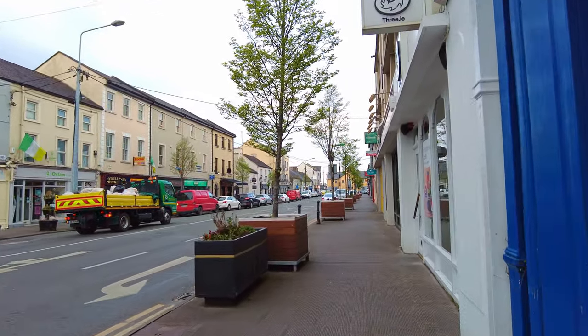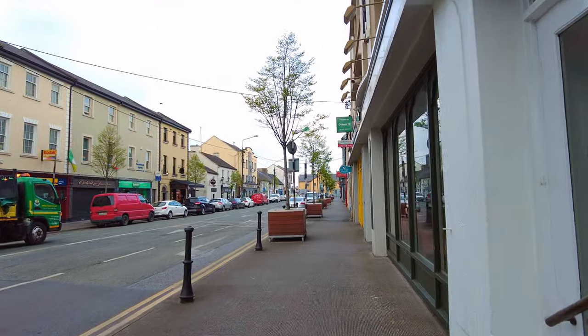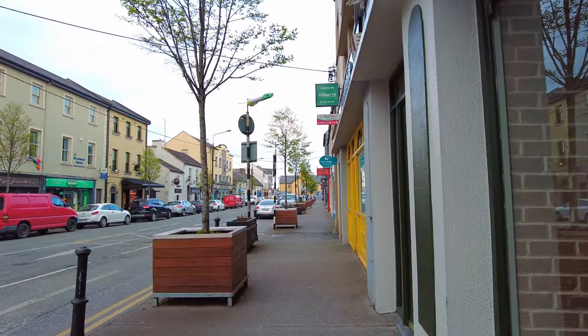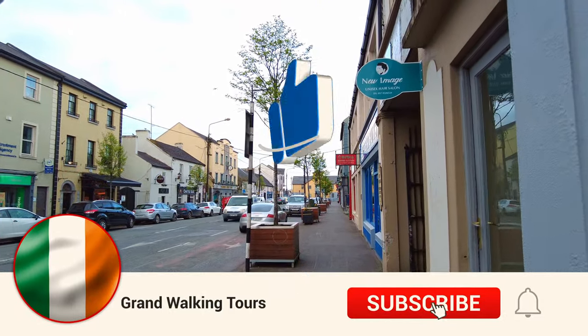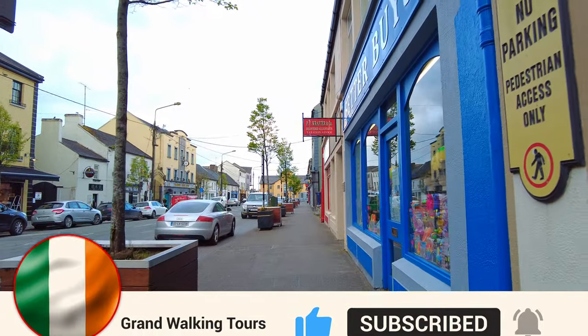Pubs — plenty of pubs, couple of restaurants. You have your hair salon, you have your shops, you have a Dunnes store. The food and the meat out this way would be amazing because it's a rural area.